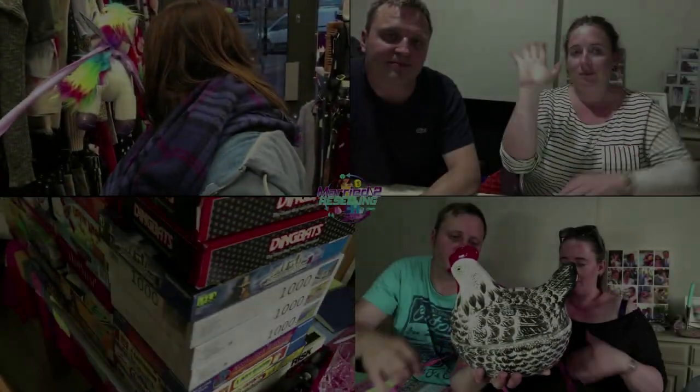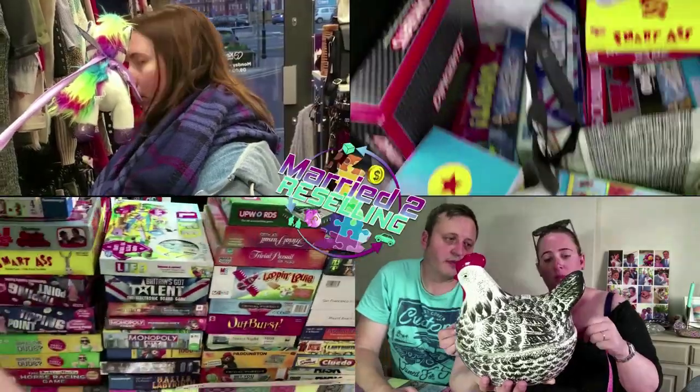Today we've got a 100% haul video for you. We were contacted by another reselling couple who were getting out of clothing and going into another area, and they asked us if we wanted to clear them out of their clothing. Over a few messages they were finding more and more stuff, and today we went and picked that up. On the way we visited two charity shops, one of them's a bit of a fave, and on the way back we stumbled across two more in a small town.